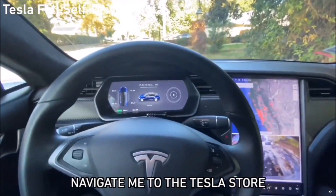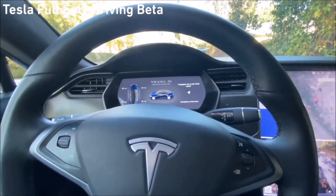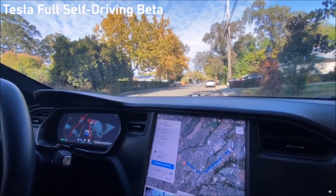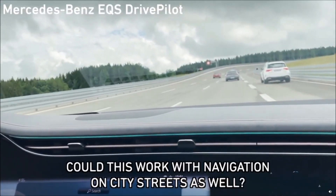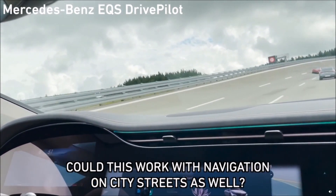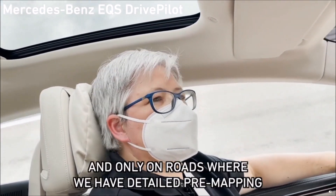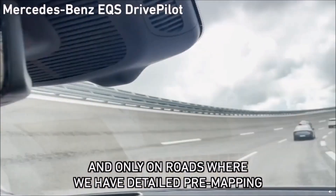Navigate me to the Tesla store. Could this work also with the navigation system if I'm in the city and want to navigate somewhere? No, it's just on the highway. It's only on the highway. So on the highway — self-driving? Yes, and only on roads where we have a very high-level detailed map.